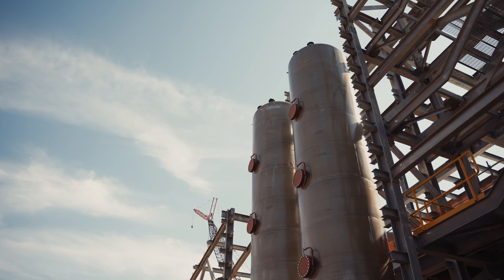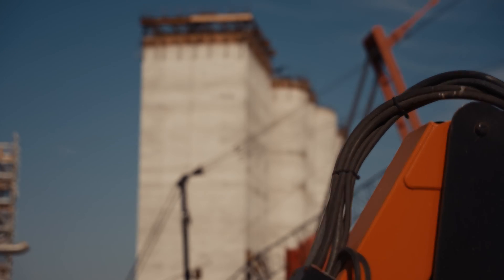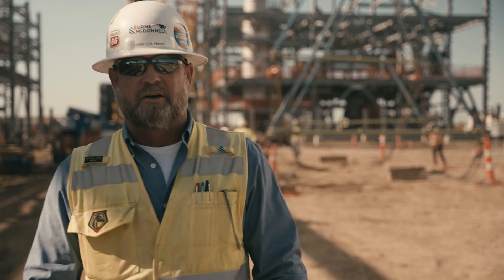The attention to detail that we at Burns & McDonnell put into every design and construction package will help de-risk the project, along with providing our client the schedule and cost predictability that's needed to complete the project successfully.